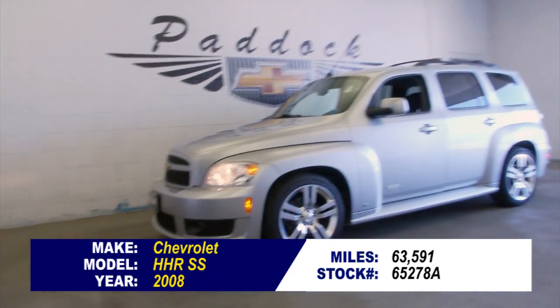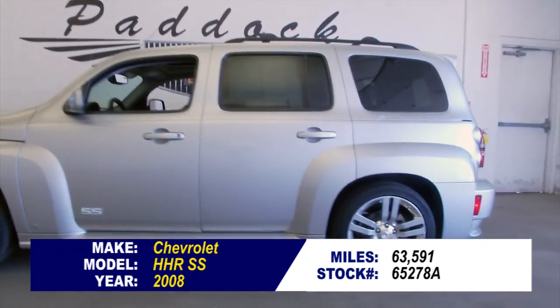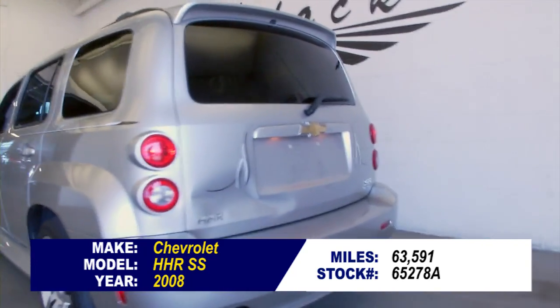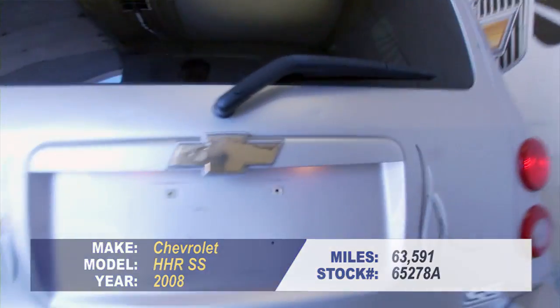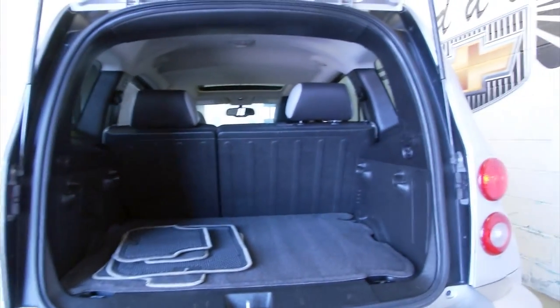Stock number 65278A. This is a 2008 HHR SS with only 63,000 miles on it. In this video walk around, we're going to start at the back of the vehicle, work our way to the front of the vehicle, to help you see the true condition of this HHR SS.